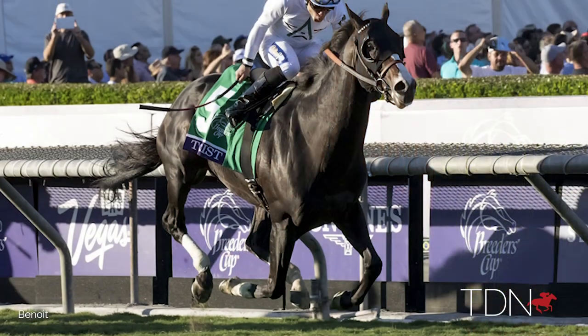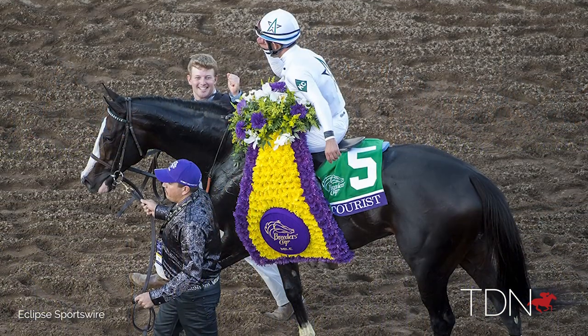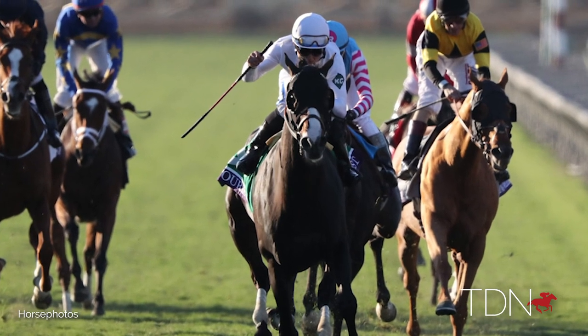Tourists had broken through at the grade one level, but to be able to break through at that level in front of all the breeders at the Breeders Cup was substantial for him. He ran in the Breeders Cup Mile three years in a row, which is quite impressive. For him to retain that form over three long seasons of racing is quite an accomplishment, and that's something that a lot of breeders need to take notice of.